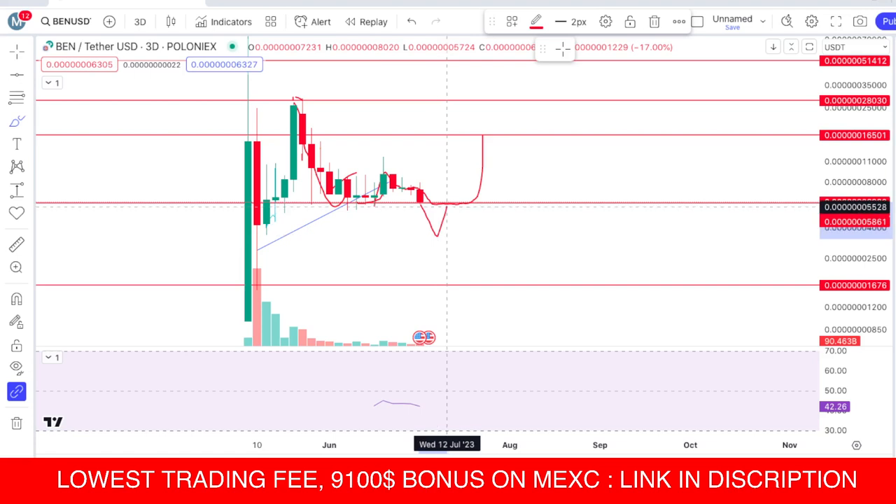If we lose that support and reach the 36 area, it will then retest and go back down to this lower area. This will be very bad for BenCoin if it loses that support.